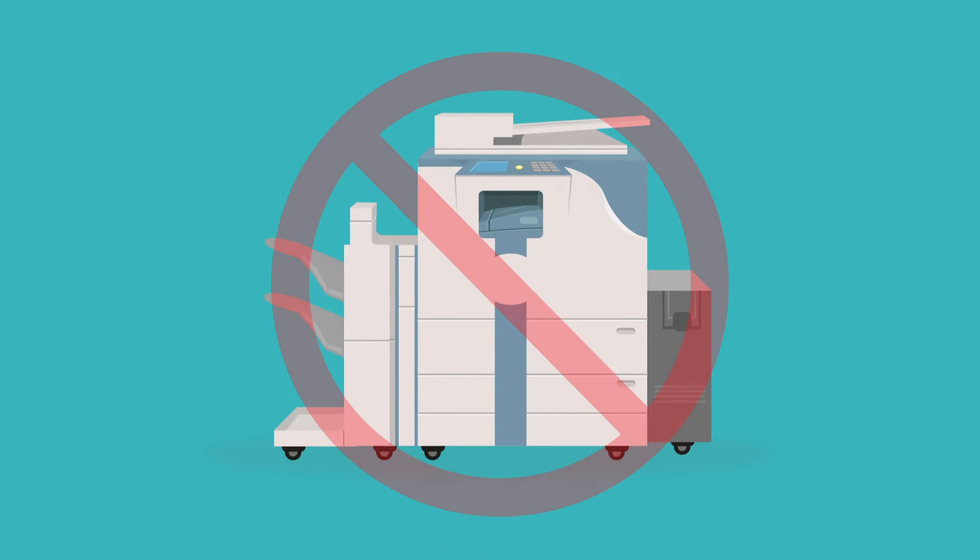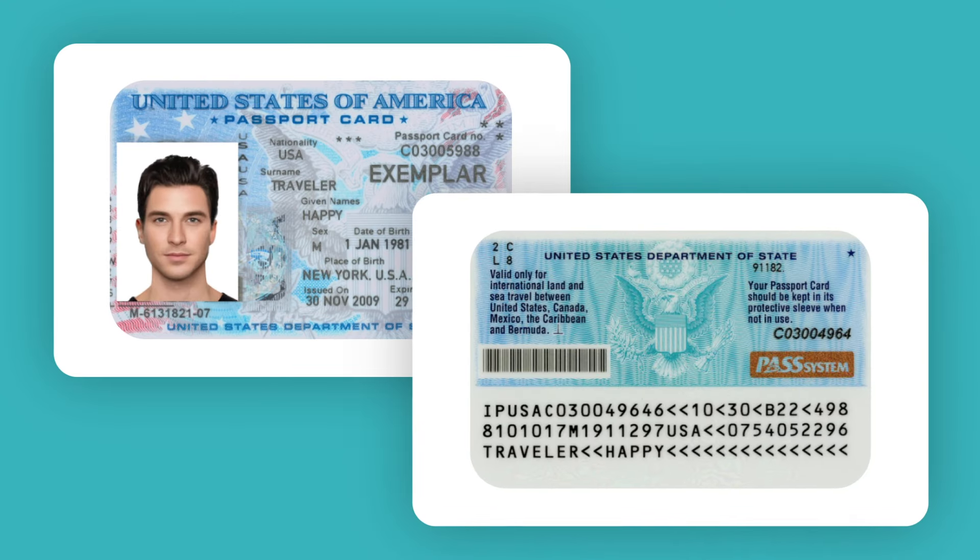Do not use photocopies. Photocopies of documents are not accepted. Please remember to have the original documents you uploaded in hand when you join the video call with the trusted referee.